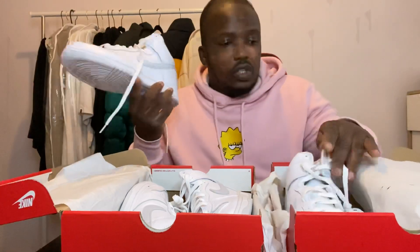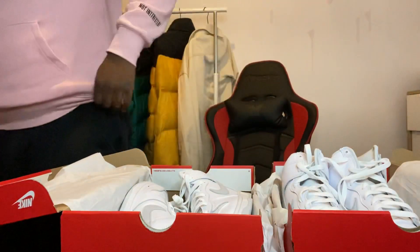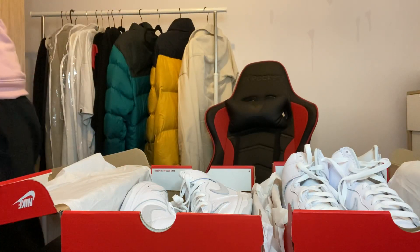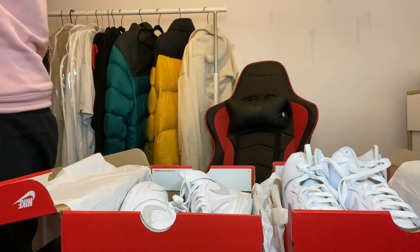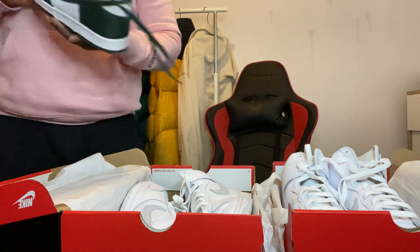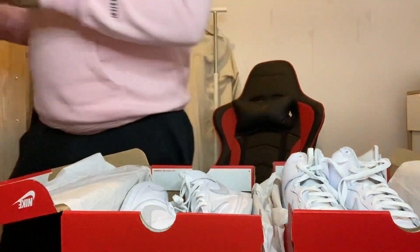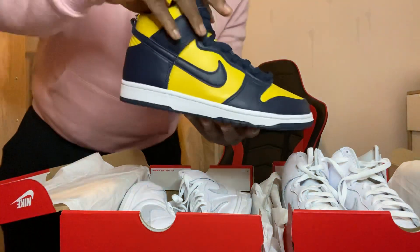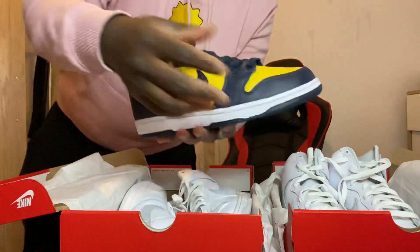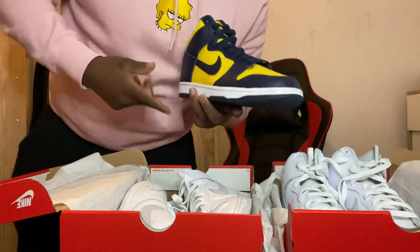I'm going to compare these to my other Dunks. When you look at the Spartans these are very different - they just pop out, proper gorgeous. Then I've also got the Spectrums and the Michigans - and there they are, the Michigans, quite beautiful and very different as well. I'm going to put a social media picture of all the high Dunks I've got next to each other so you guys can compare.